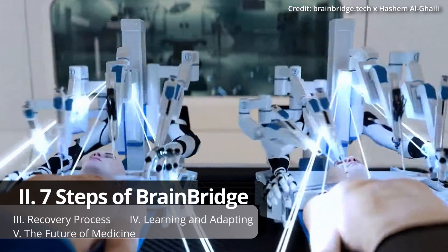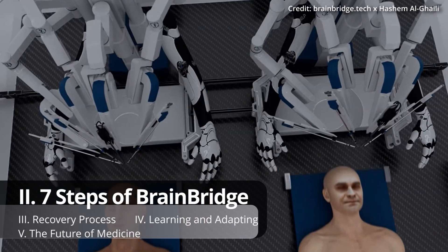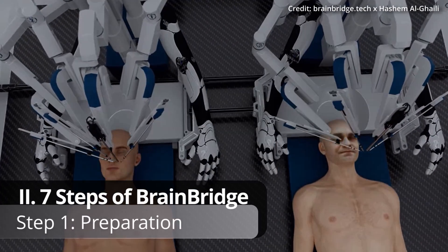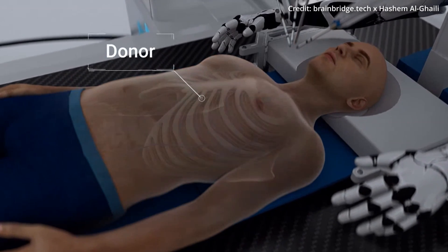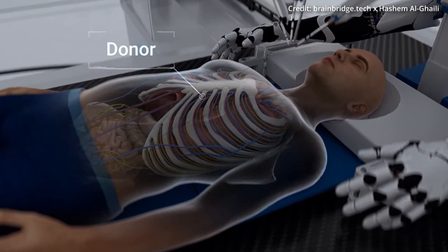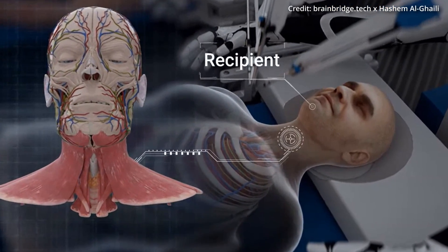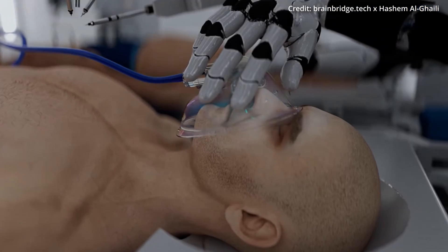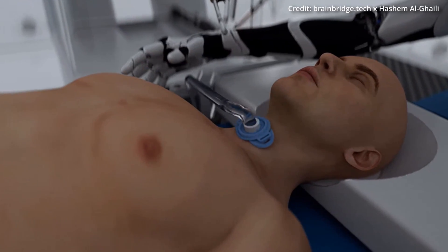BrainBridge currently plans to execute this procedure with a sequence of seven crucial steps, starting with Step 1: Preparation. This process starts by preparing both the donor and recipient. The donor is a brain-dead patient with a healthy body, while the recipient is someone whose head will be transplanted onto the new body, with both patients receiving general anesthesia and undergoing a tracheotomy first for respiratory support.